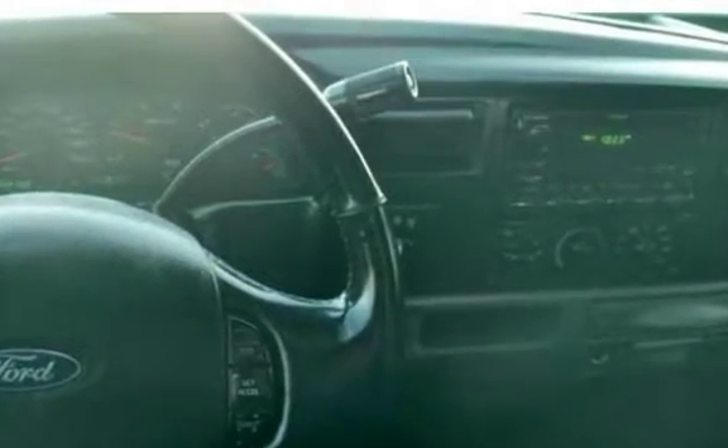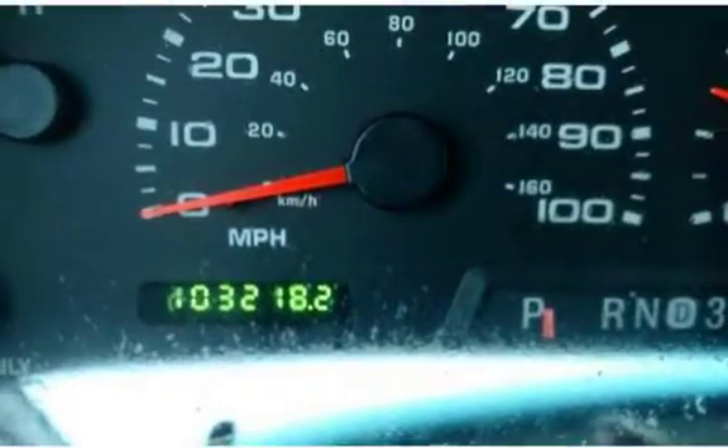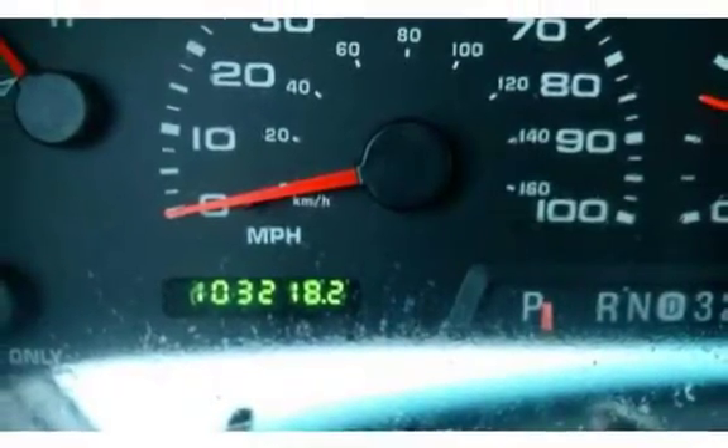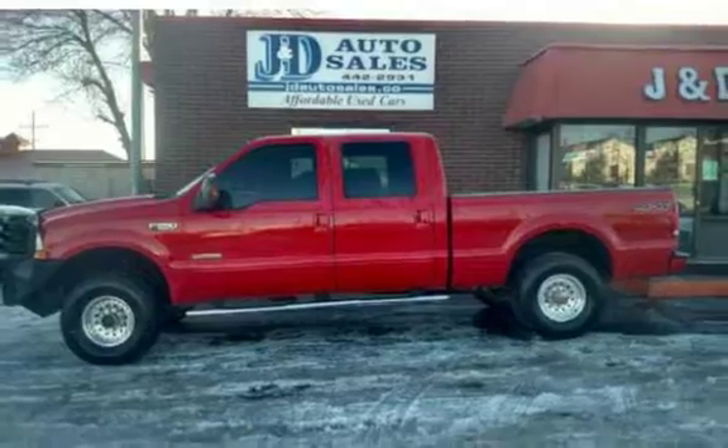JND Auto Sales — call 406-442-2931 or 406-442-1826. Stop in at 1645 North Montana Avenue or 235 East Lindale Avenue.